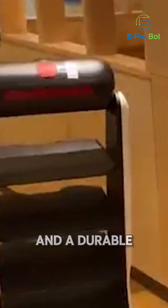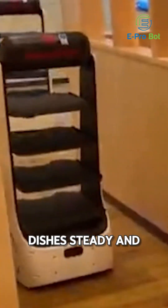Designed for real restaurant environments, the T5 features stable multi-tray capacity, quiet movement, and a durable chassis that keeps dishes steady and spill-free.